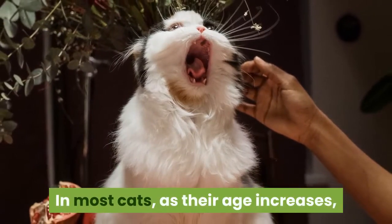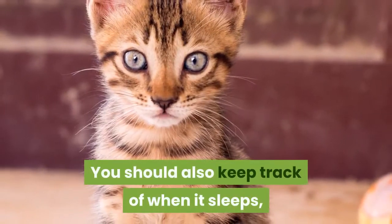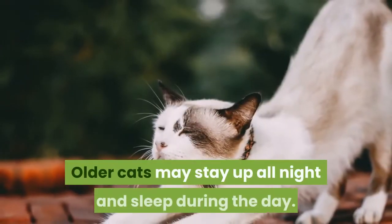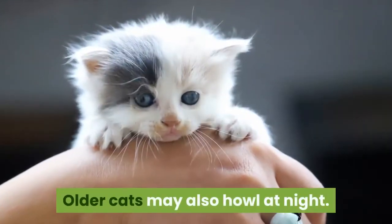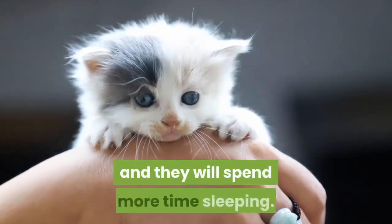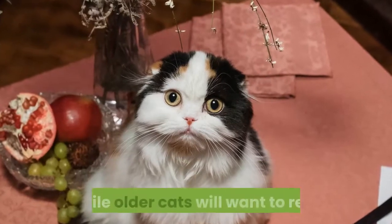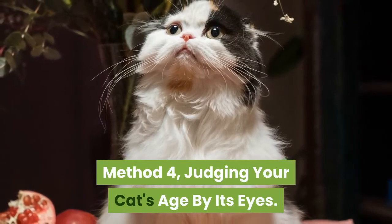Notice your cat's sleep patterns. In most cats, as their age increases, so too will the amount of sleep they require. Older cats may stay up all night and sleep during the day, and may also howl at night. As cats age, their activity levels drop and they will spend more time sleeping. Younger cats will be more active and playful during the day, while older cats will want to rest.